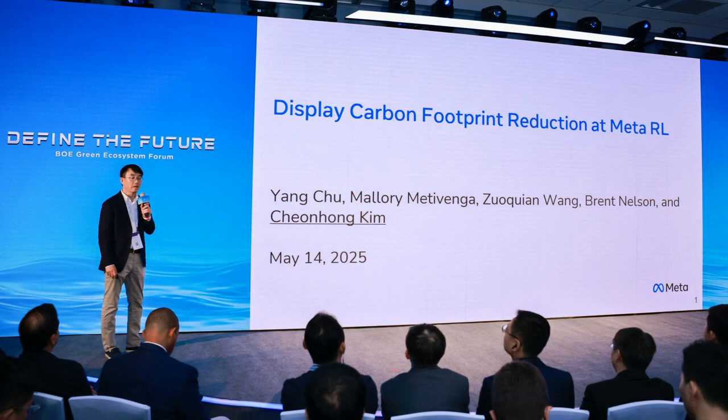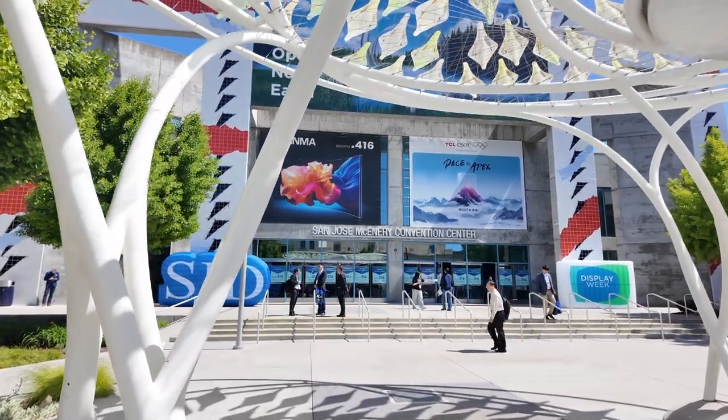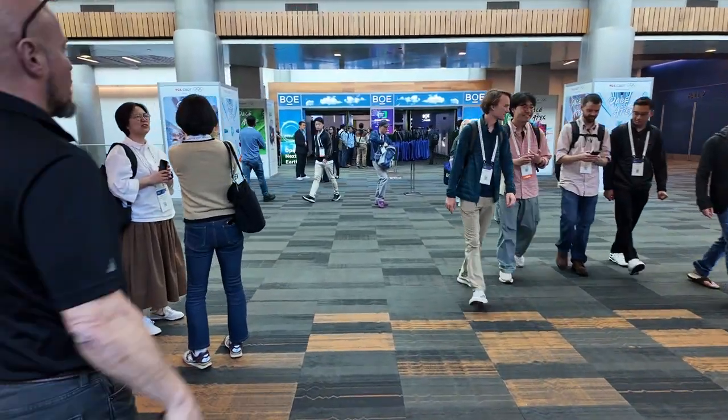Open Next Earth isn't just a cool name — it's a blueprint for where tech needs to go. If you're going to be at SID 2025, definitely check out the BOE booth. Trust me, the future's looking bright, and it's way greener than you think.